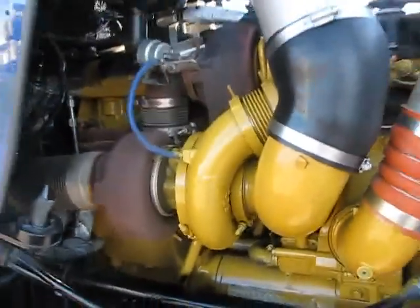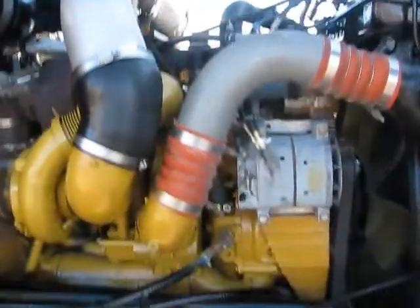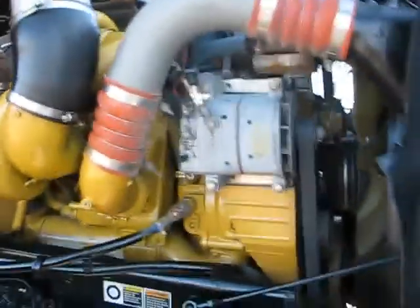Twin turbo in there. This truck is excellent. Very clean. Let's go look at the inside.